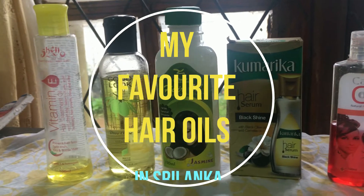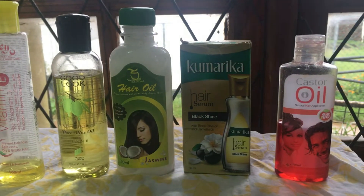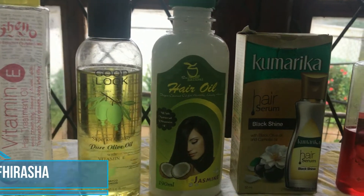Hi, today I'm going to review my favorite oils in Sri Lanka. To see more of my videos, subscribe to my channel and follow me on Instagram.